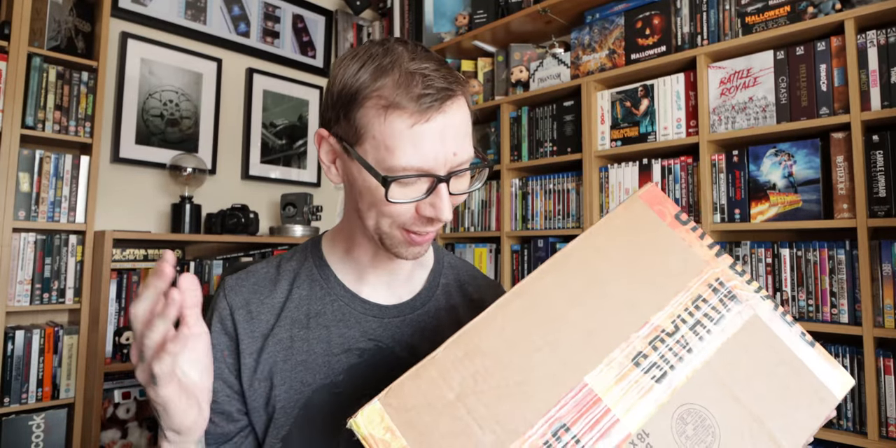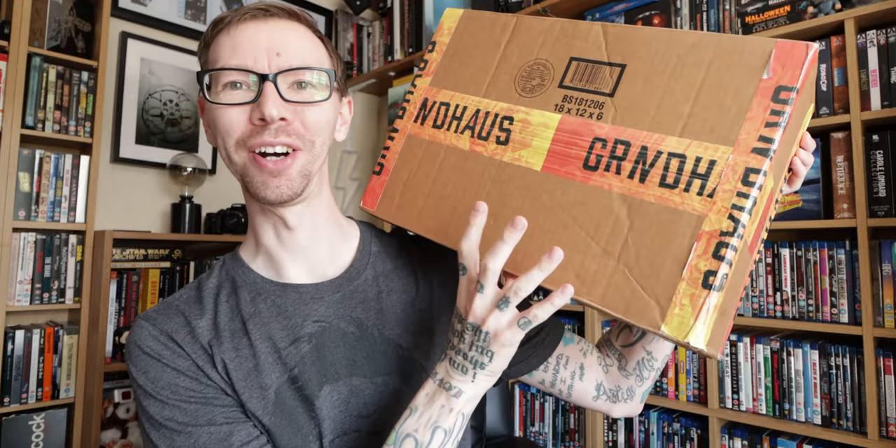Hey guys, welcome back to the channel! We have a cool unboxing today. I got this giant box off Grindhouse — a really cool new company who are bringing old school vintage movie posters to clothing that we actually want to wear. I got this giant box of stuff off them and we are going to open it here and I'm going to show you guys what's inside. What's in the box?